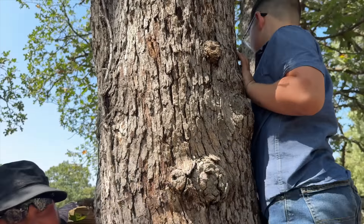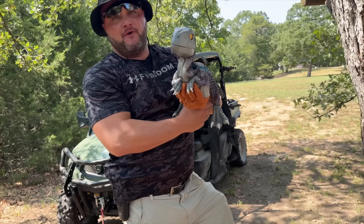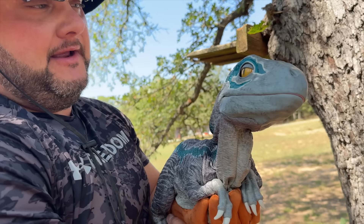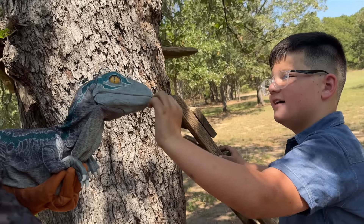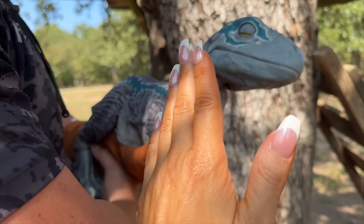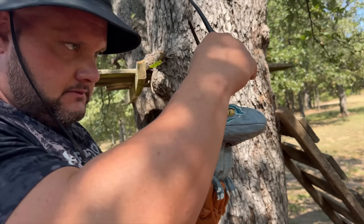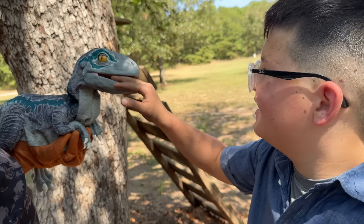Let me get him. Caleb, be careful. Don't let him get away — dad's going to help us get it. Oh my goodness, look at this. It's a velociraptor! Oh my goodness, look at his eyes. He's so cute. He doesn't like me holding him. It looks like Blue. He's hungry. He likes Caleb! Does it hurt when he bites you? He's a baby.